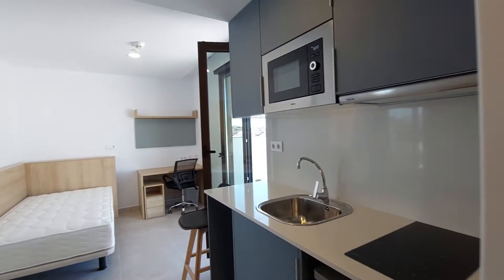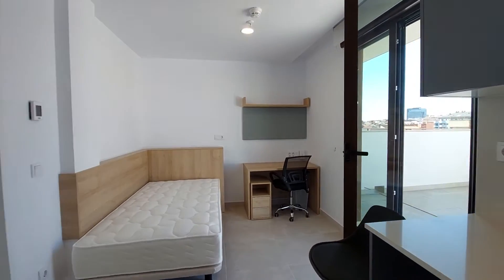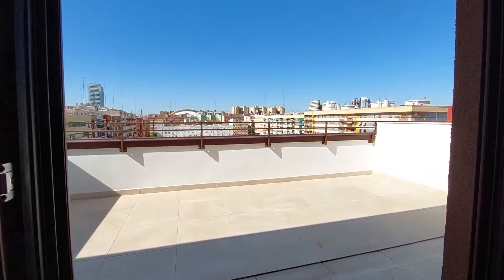This is a completely new apartment. Really nice for one person. And over here you have a very spacious terrace.